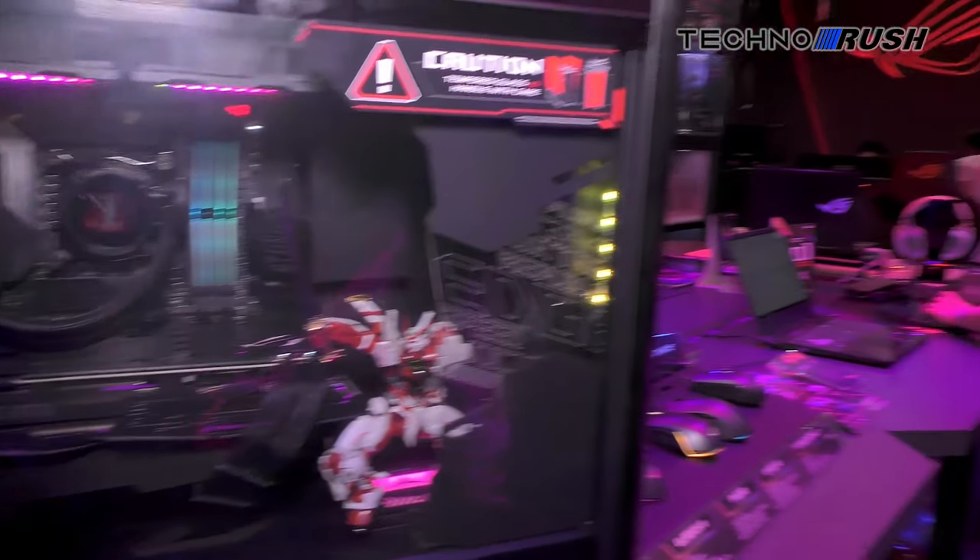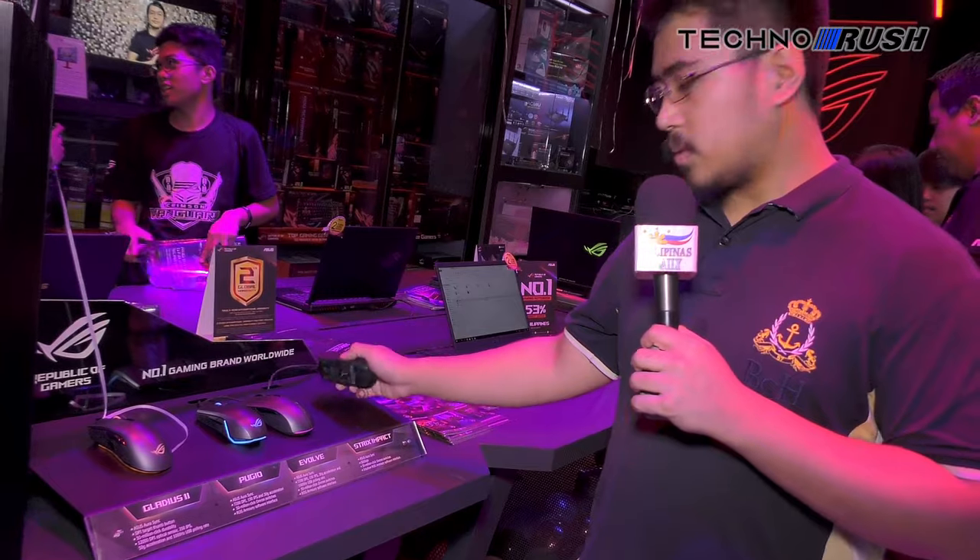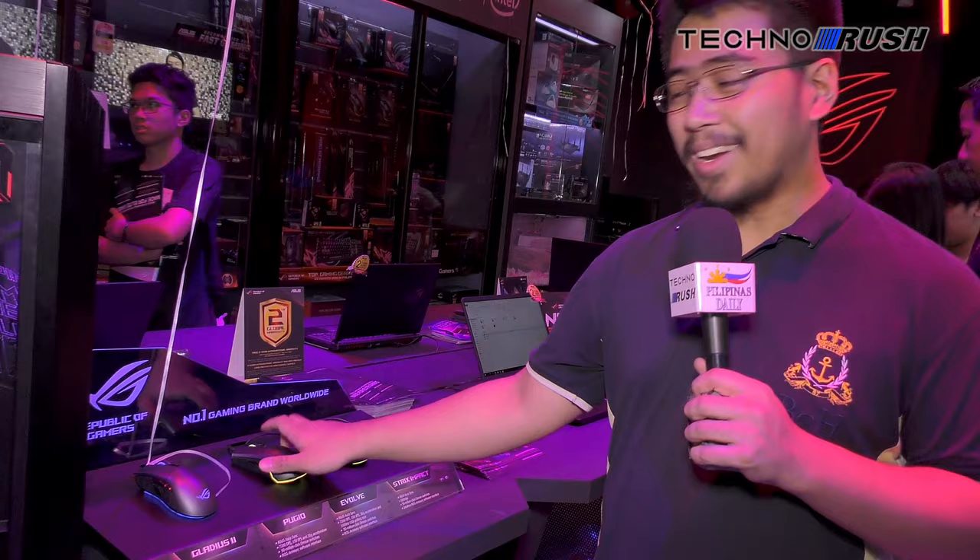And after that, right across from that custom build is a showcase of their mice. So if you're on the edge about which mouse you're going to get, you can check them all out here.